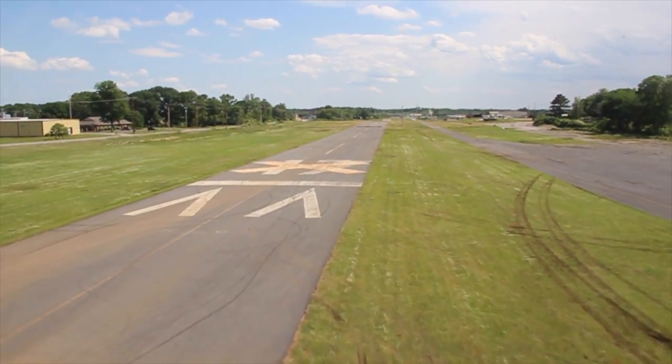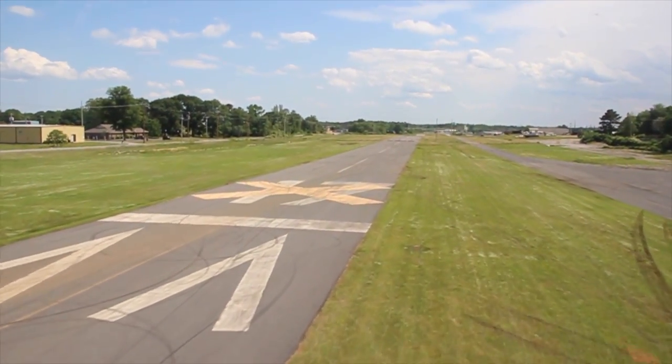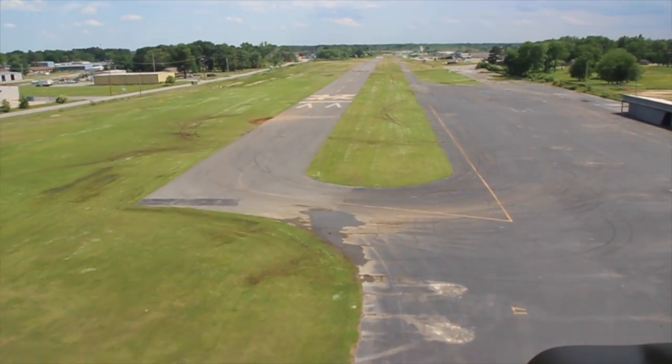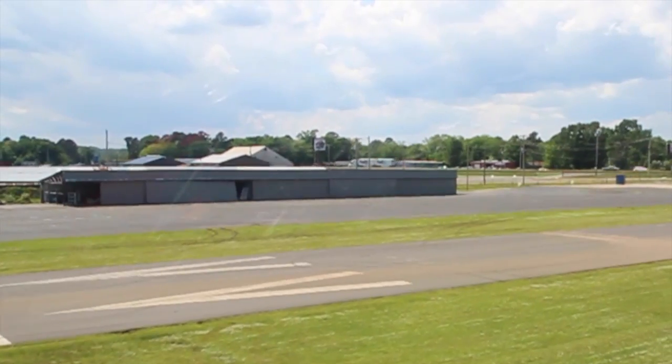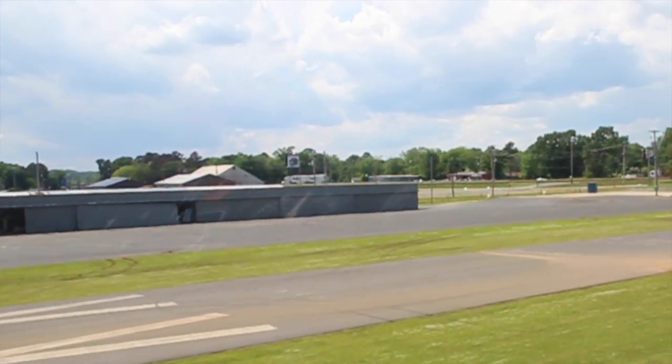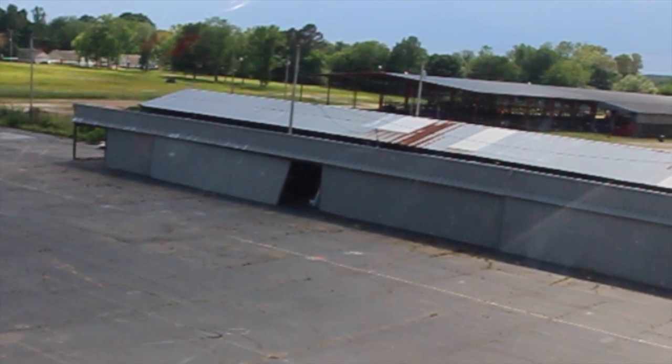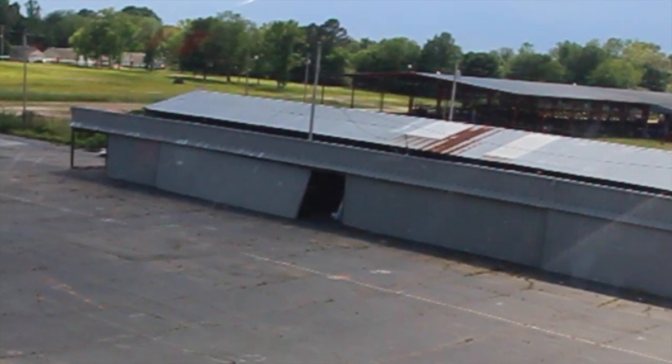On takeoff, you might end up in a game of chicken because you couldn't see the other end. Some pilots preferred to call this airport Kamikaze Field. You had a choice of leaving your airplane outside and getting it beat up by the weather, or take a chance on one of these fine hangers falling in on it.